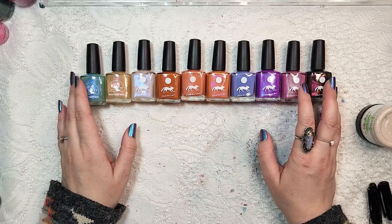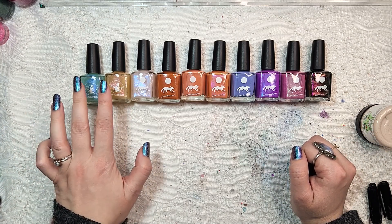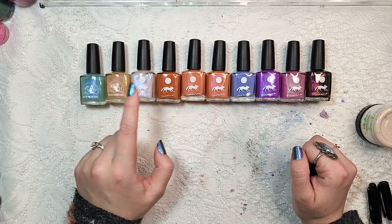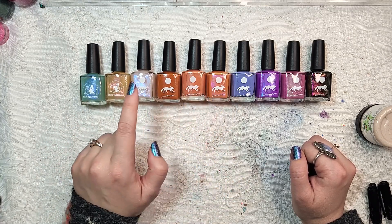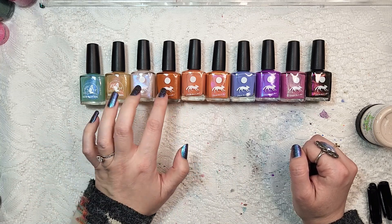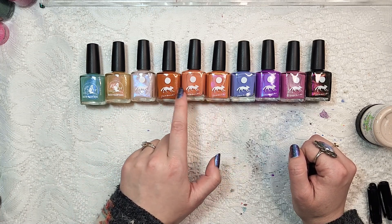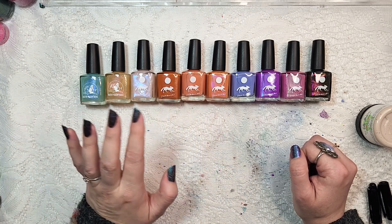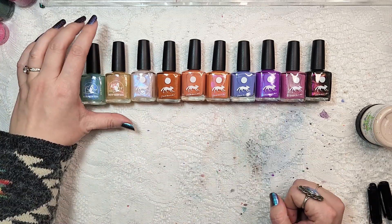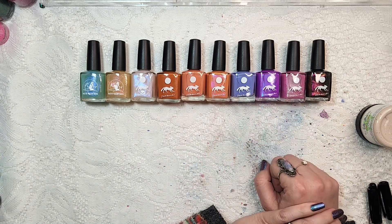I've got these organized by type. We've got the Dust to Dust collection — I got two from there — and then the other sheer shimmer polish next to that. Then our three oranges, one of which might technically be part of Dust to Dust because it contains one of their hand-ground components — ochre. But I paired it with the two other oranges since it wasn't specifically listed on the website as Dust to Dust. Then we have our purples, our pink, and our multichrome at the end.